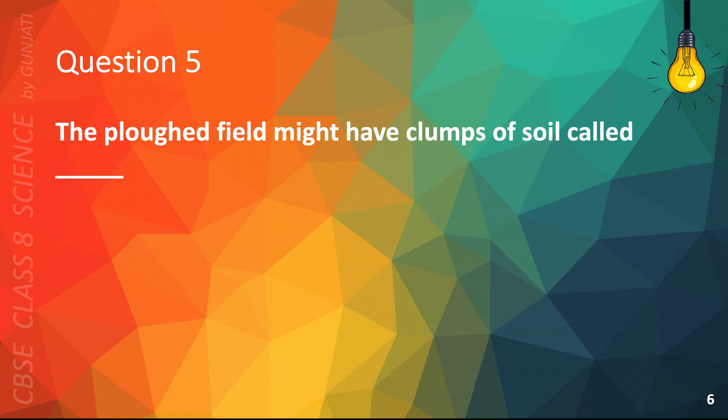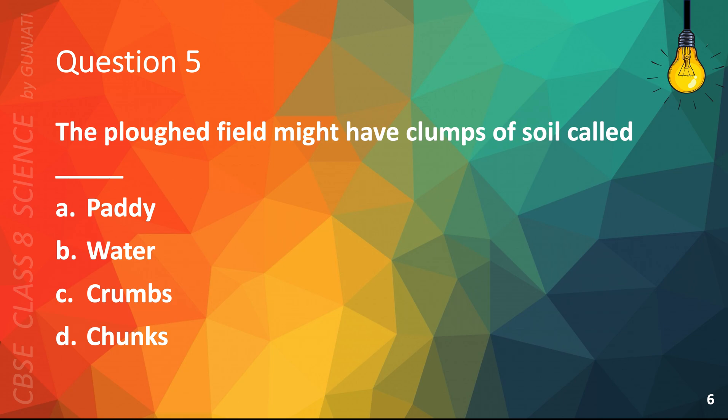Question 5. The plowed field might have clumps of soil called: A. Paddy, B. Water, C. Crumbs, or D. Chunks. The correct answer is C. Crumbs.